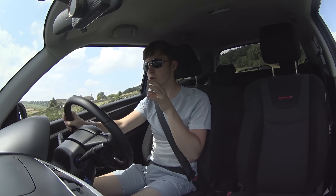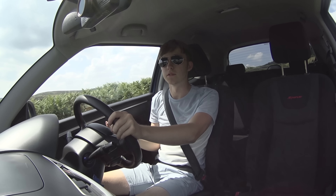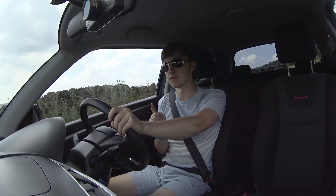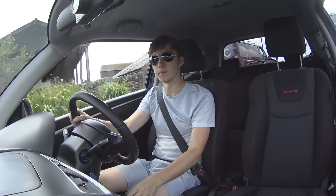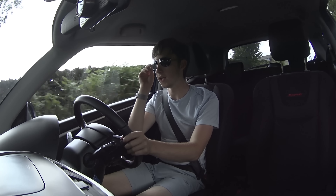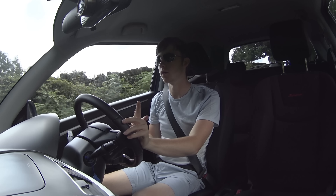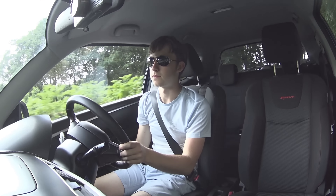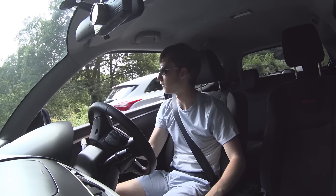There's so much choice out there — it's just trying to find that right balance of usability, because I'll be using it every day, but also fun as well. Watch this space because the next video might be the last video of this car. I'll also be doing another video on the Mini coming out hopefully next weekend, which should be quite a fun video — I'm looking forward to filming that.